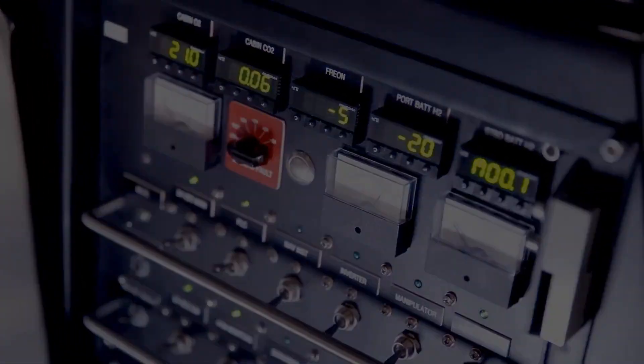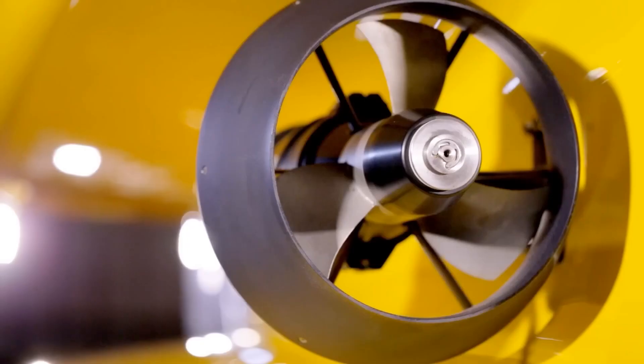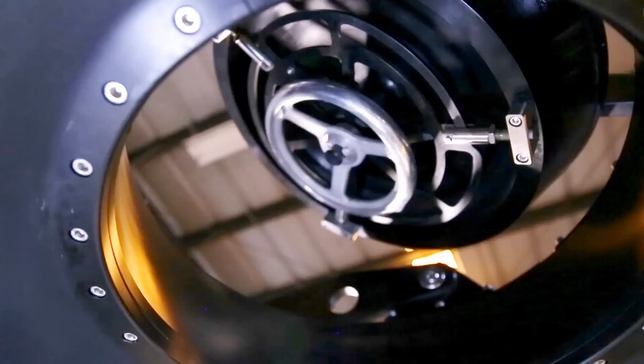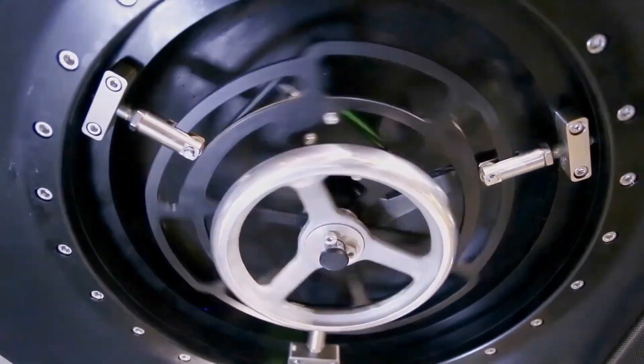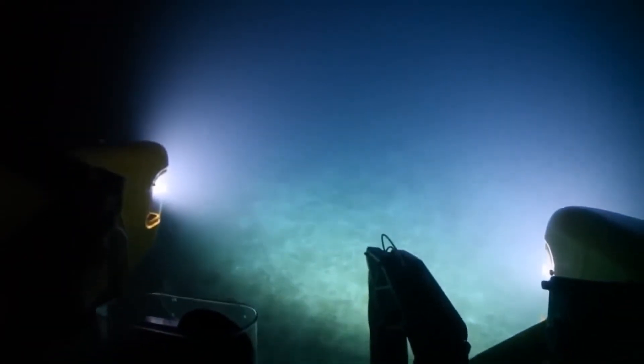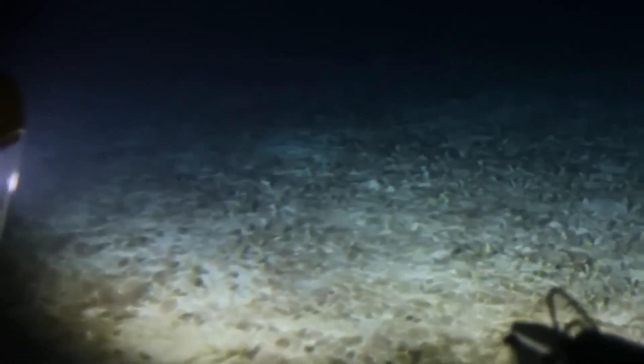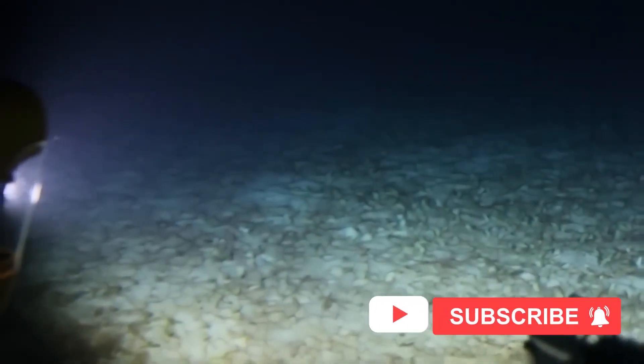The Triton 3300/3 also has a built-in sonar system, which allows passengers to locate and track objects in the water. It also has a manipulator arm, which can be used to collect samples or conduct experiments. The interior is designed for comfort and functionality, with air conditioning and LED lighting that can be adjusted to create a relaxing atmosphere. The controls are intuitive and easy to use, and the seats are ergonomically designed to reduce fatigue during long dives.